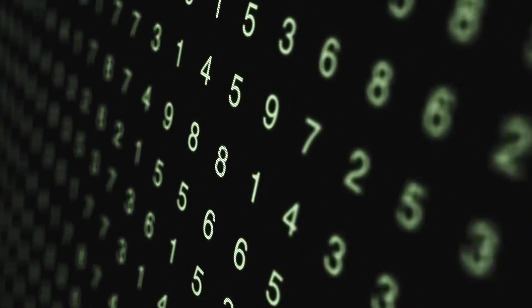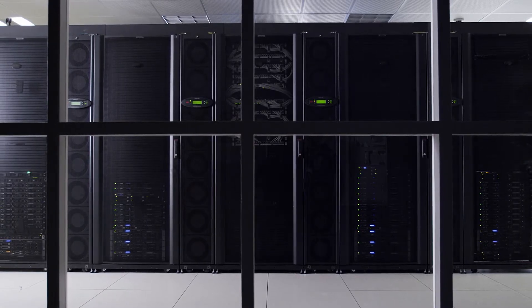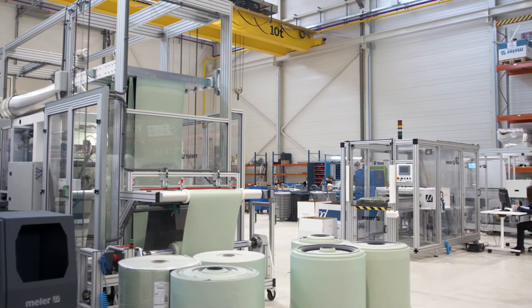From the simplest to the most complex, from general to specific, this is Mele Engineering, the Special Engineering Projects Division of Fokker Mele.